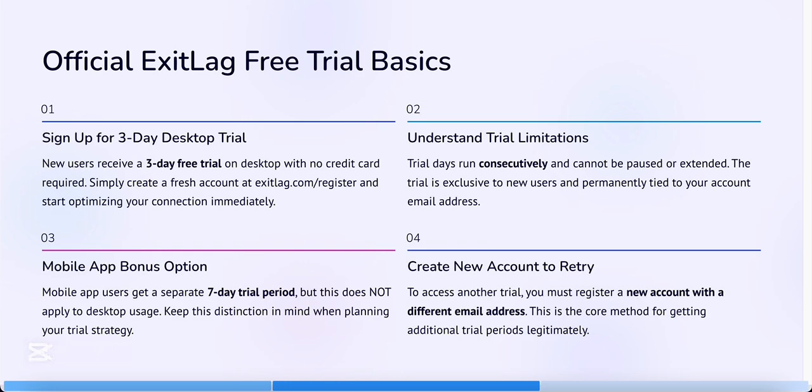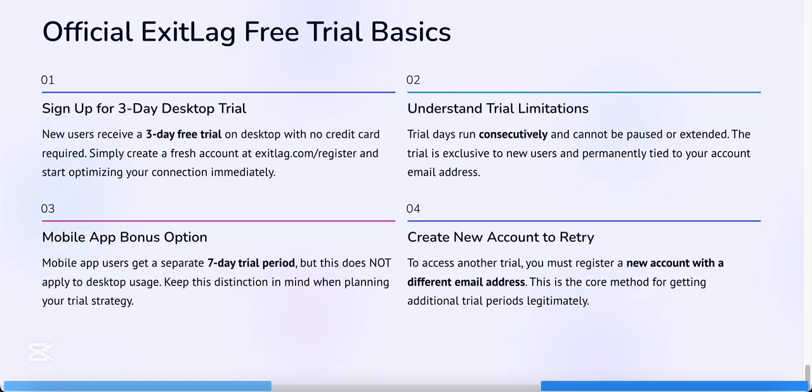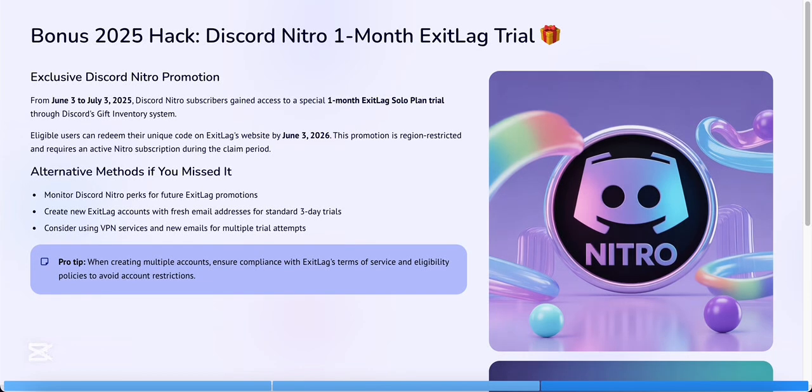Visit the ExitLag website in a private or incognito browser tab and create a new account using a different email address. You can use a service like Gmail aliasing — for example, example+1@gmail.com — or a temporary email provider.